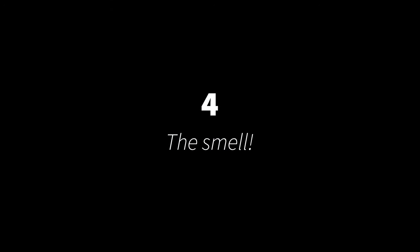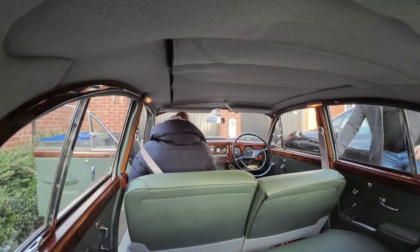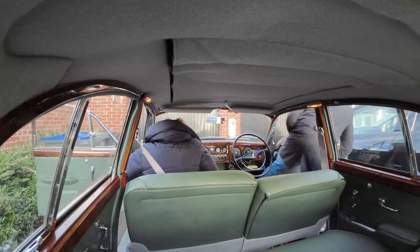Four. Whenever I go into the garage or get into the car, the combination of wood, leather, wool and a few escaped petrol fumes give it a really lovely old car smell.